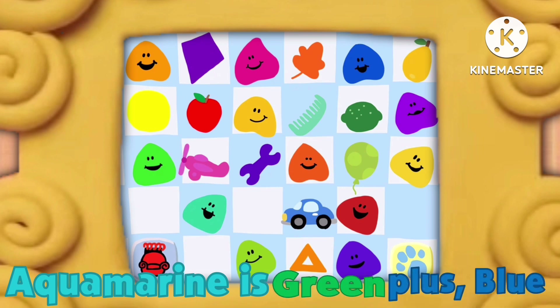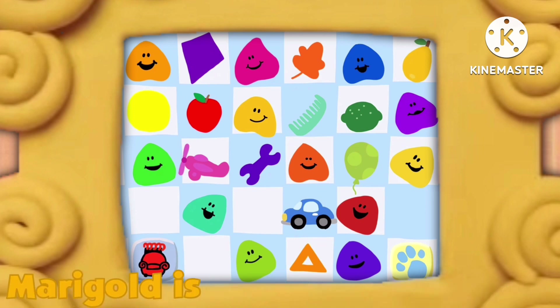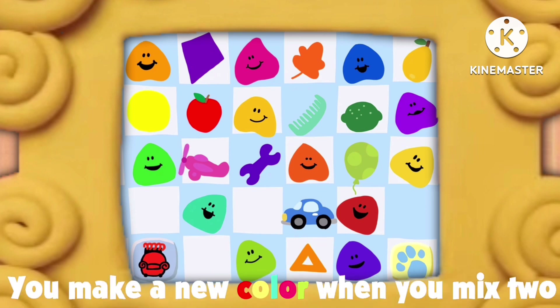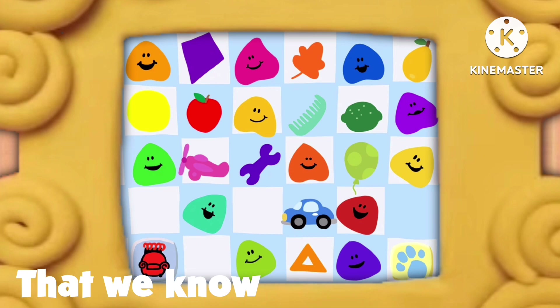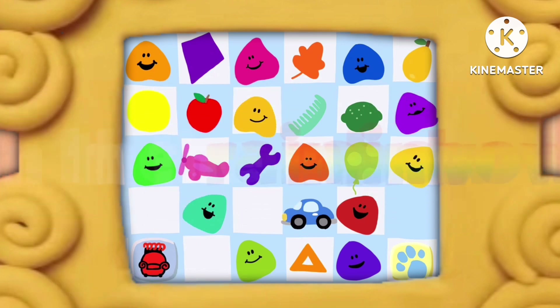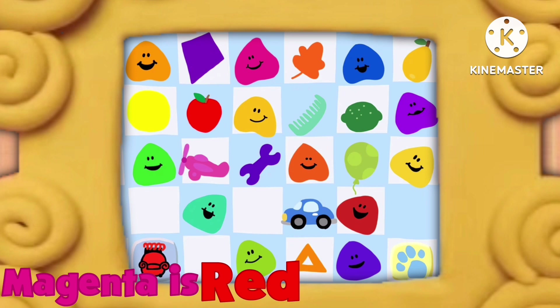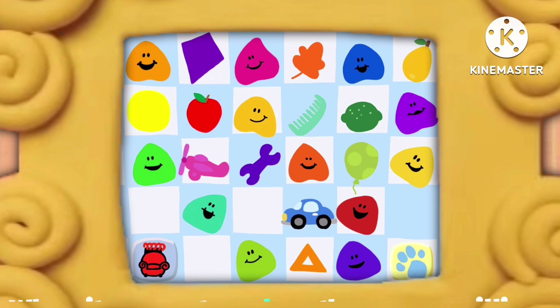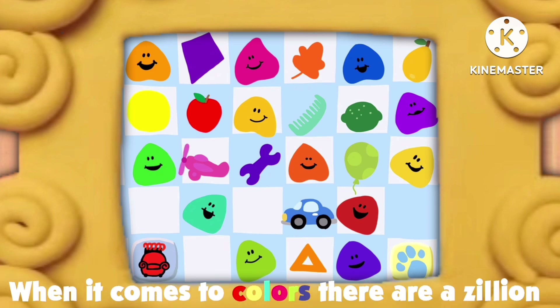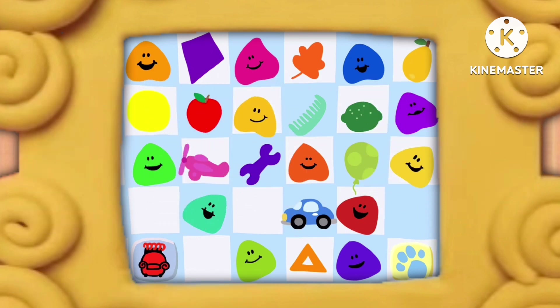Aquamarine is green plus blue. And purple, too. Red and orange make vermilion. When it comes to colors, there are a zillion. All the colors that we know live up in the rainbow.